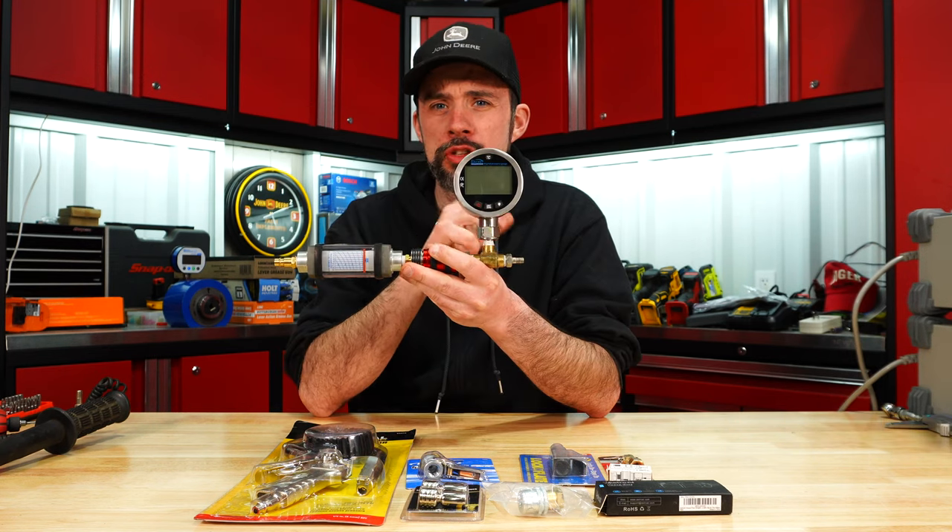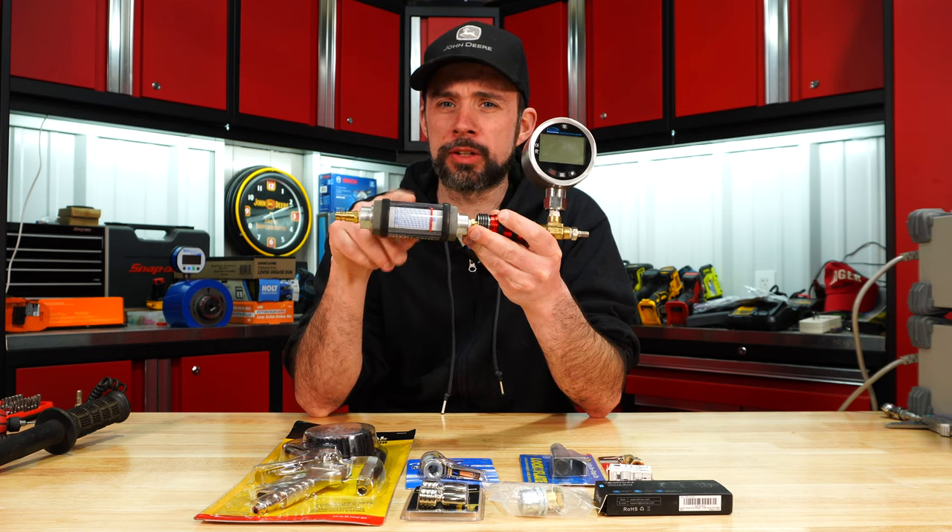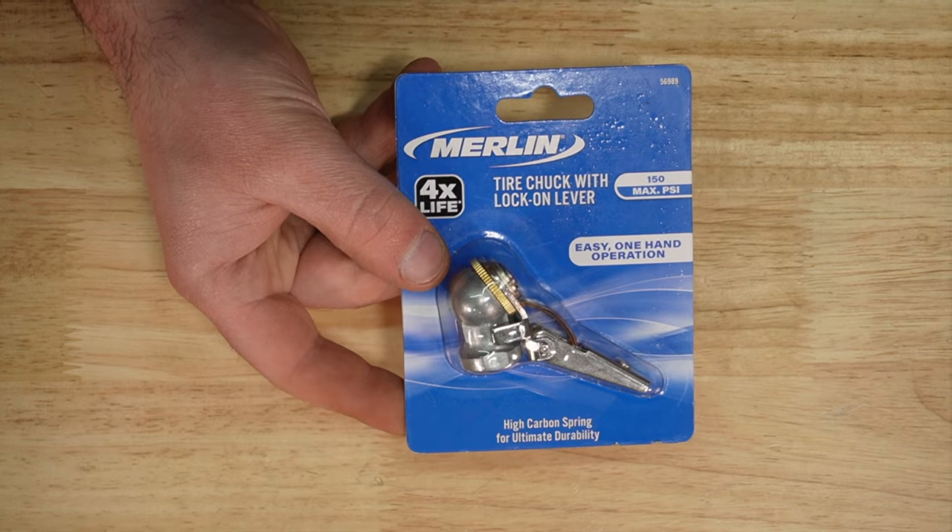So who makes the best locking air chuck? To find out, we'll see if they leak, at what pressure, and we can also look at flow. Let's take a quick look at each and go into testing, starting with the cheapest.